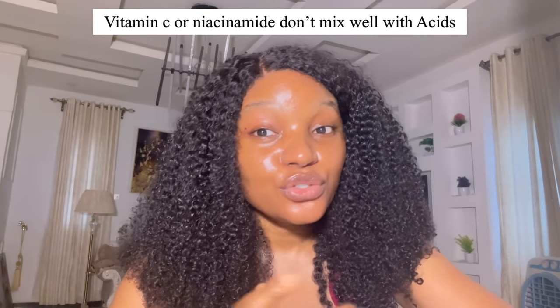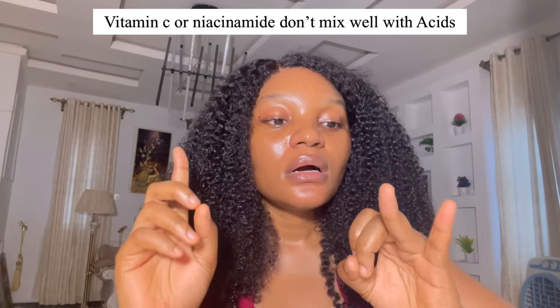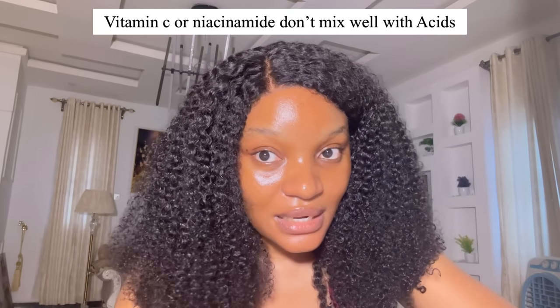If you have normal to oily skin, mix glycolic acid toner with any cheap lotion of your choice. But if your lotion contains vitamin C or niacinamide, you must apply the glycolic acid toner first before the lotion — because vitamin C, niacinamide, and glycolic acid don't go well together. Apply the toner only to areas where you're having problems to avoid wasting product.